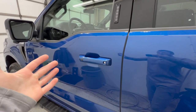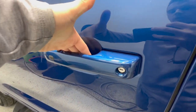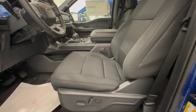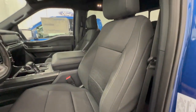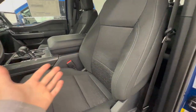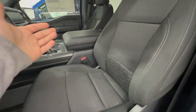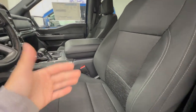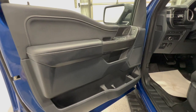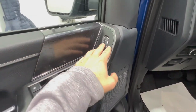Moving into the interior, we'll start with the XLT. Both have the intelligent access door handle — just put your hand behind it and it unlocks — and the door entry keypad. The XLT comes standard with a cloth seat; this sport package version has black sport cloth, which is a different material than a regular XLT. The seats are 10-way power adjustable for both driver and passenger and heated with the high package. The door panel has nice soft touch leather with power controls for windows, mirrors, and locks.